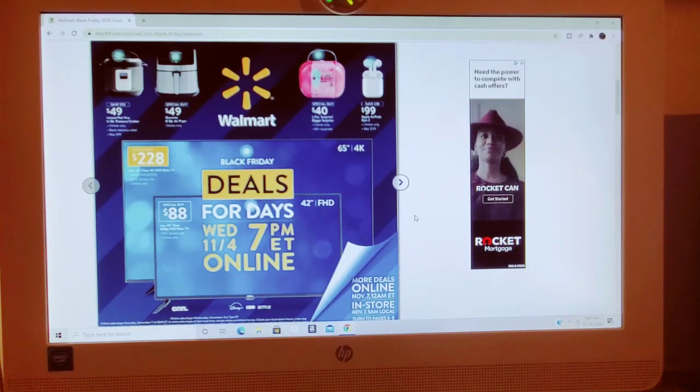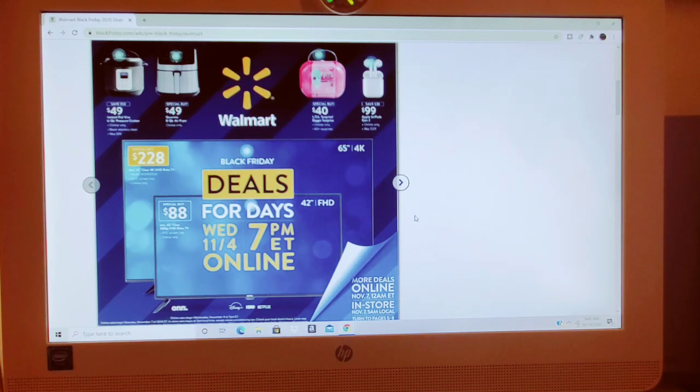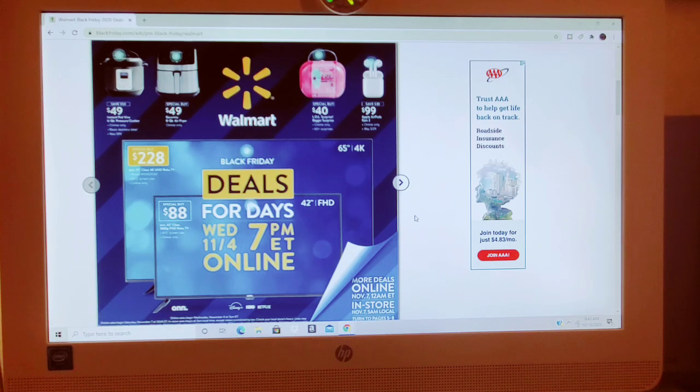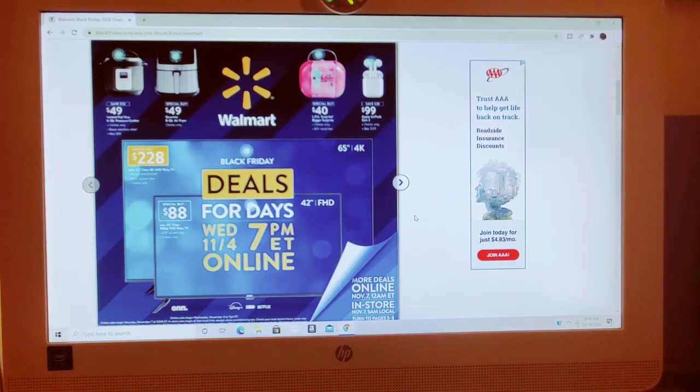Thank you guys so much for clicking on the video. The first Black Friday information has become available. It looks like they're doing this in three separate sales, which is a little different than they normally do. We already just had a sales event with them not too long ago. The next one is going to start 7 p.m. Eastern Standard Time online on November 4th. A lot of the deals are going to be online deals, so just make sure you check and see. It does say in each individual post if it's online or not.